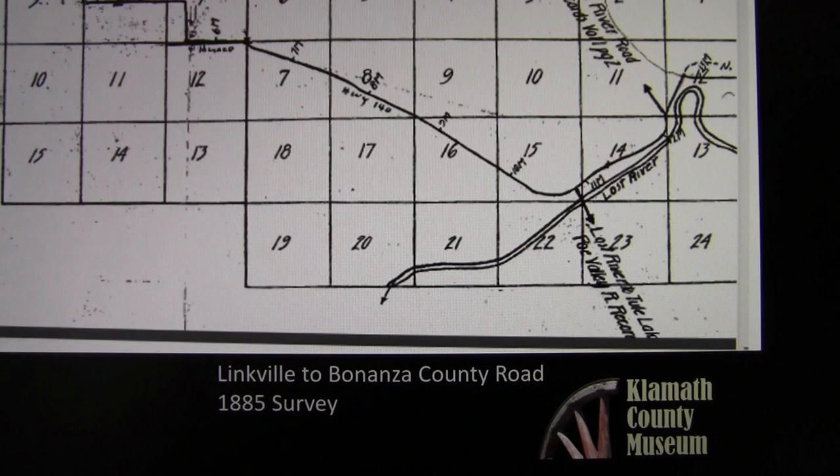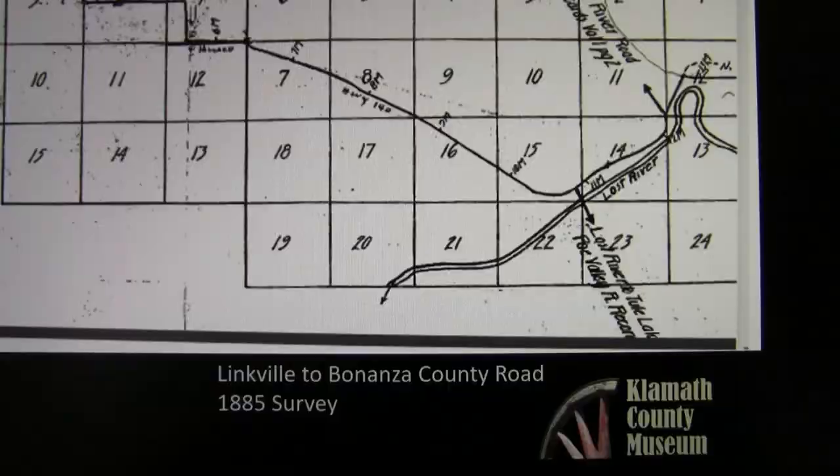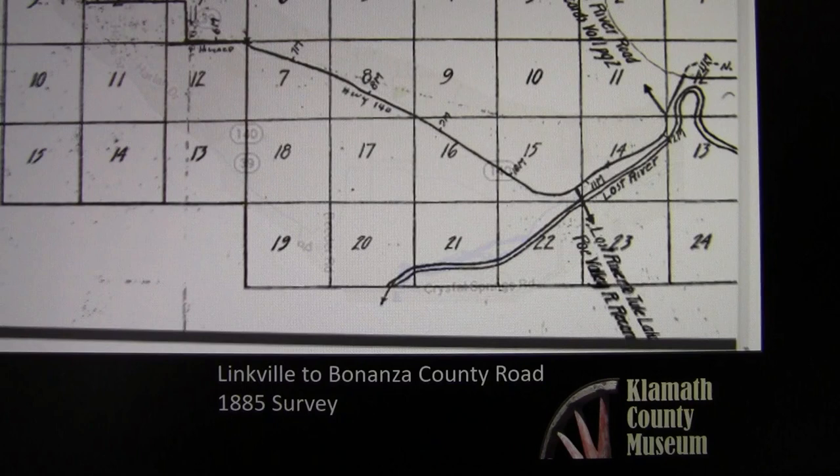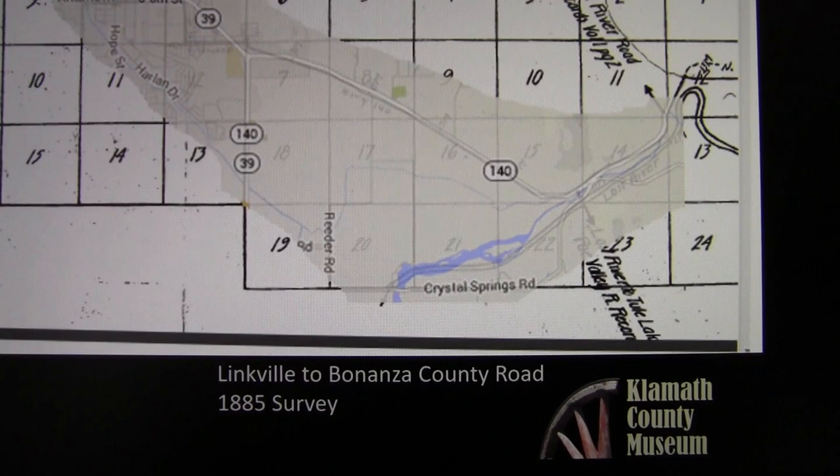Some years ago we discovered in the archives an 1885 survey of the Linkville to Bonanza Road. We took that map and overlaid it on a Google map image, and sure enough you can see that this road has not changed much in the 130-some years since the 1885 survey. It's pretty impressive to think about how accurate that survey was, and I just get a kick out of how little this road has changed — we still travel up and down over the same hills and go around the same curves.